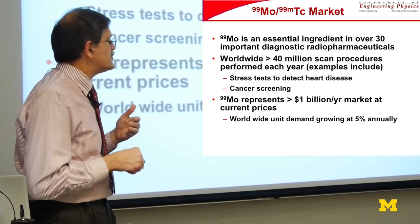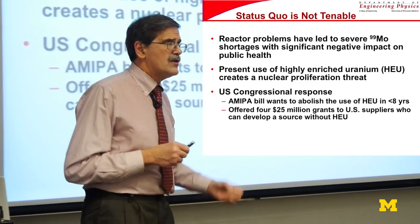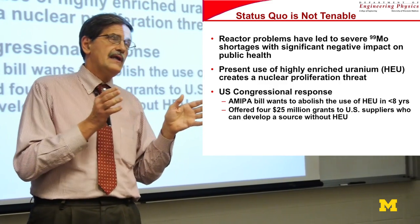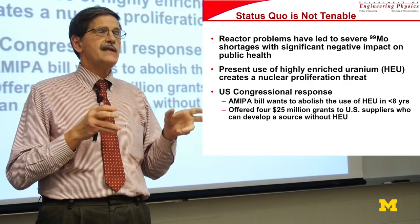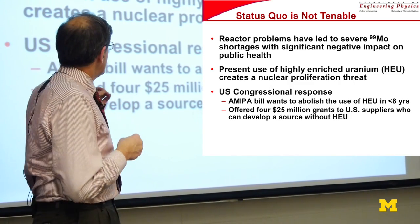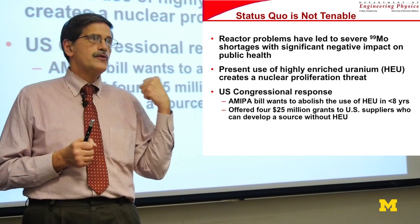It's a potentially large and growing market because it's being used in a lot of medical procedures. The issue is that in recent years, because NRU and Petten have been going up and down — partly due to reliability and safety concerns — there was a short time when the NRU reactor shut down and the CNSC gave an exemption to their normal rules to allow the reactor to come back up to producing the radioisotope again. There's also a strong push by the U.S. and developed countries to get away from using HEU targets, for proliferation concerns.